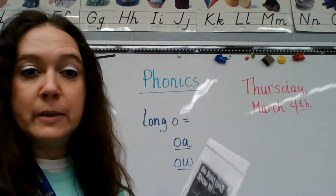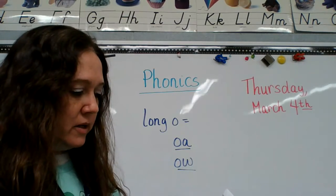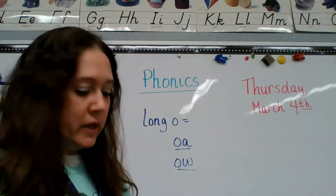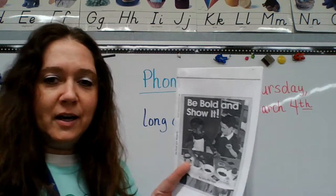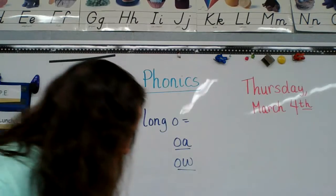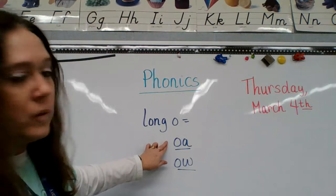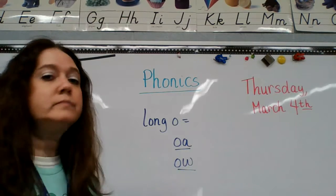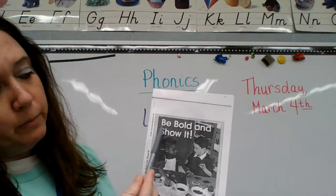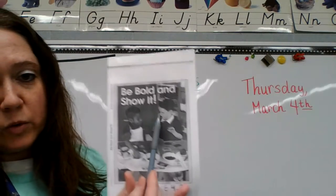It is called 'Be Bold and Show It.' So it means be like proud of things that you can do. We're going to be thinking about O-A and O-W making long O. 'Be bold and show' — there's an O-W word: show.